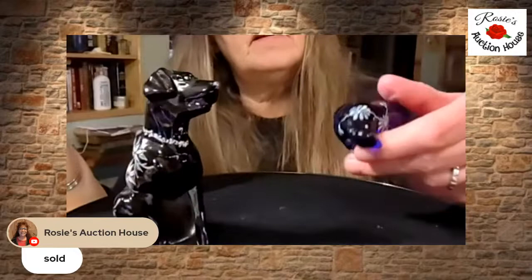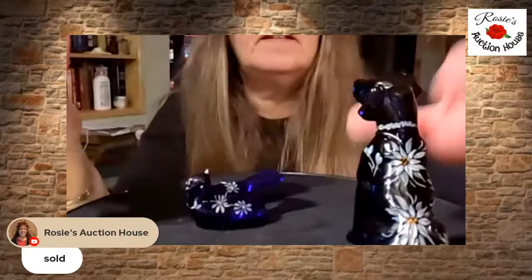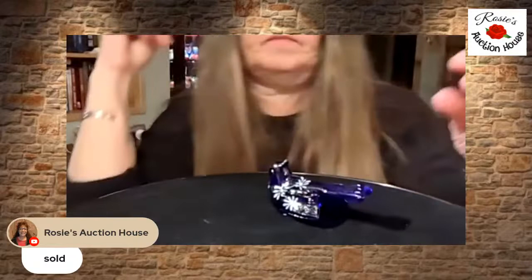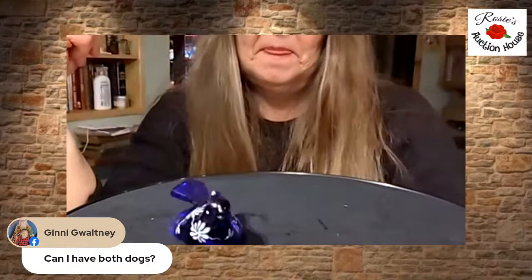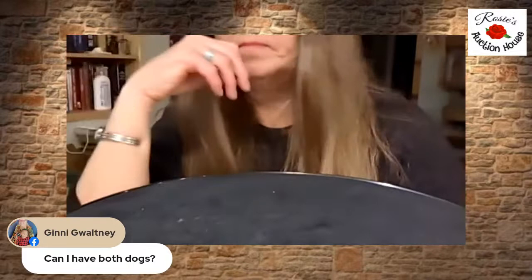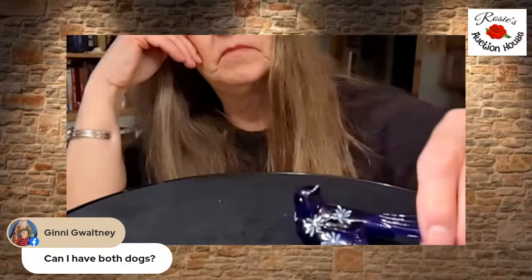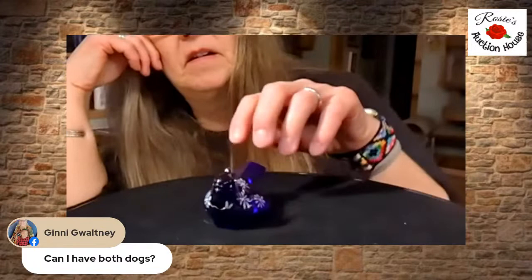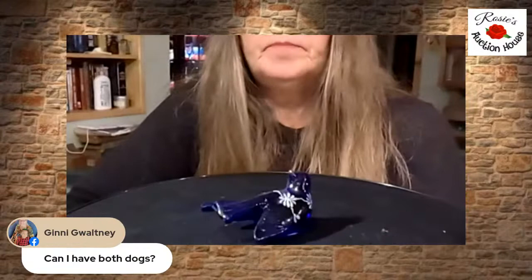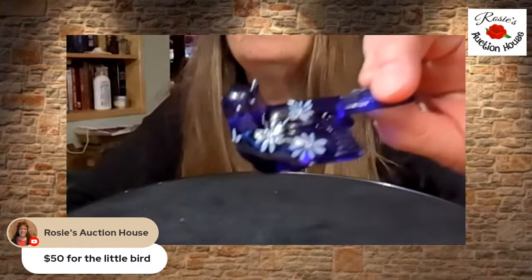The bird is marked B. We're doing letters — A, B, and C. A and C are the dogs. Jenny is taking both dogs. And Deborah, I bet that's what you wanted — the bird. Do you have a buy-it-now price for that little bird, or do you want to take him to the hotel this summer? The dogs brought $60, so we could do $50. All right, so the little bird is going to be $50 if you want it — just claim it and we'll start on number two.